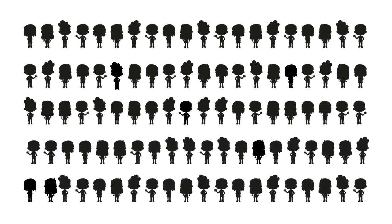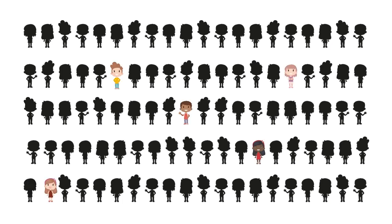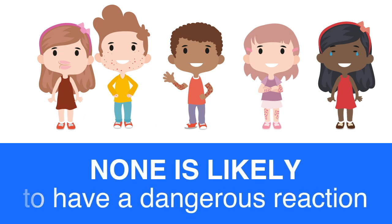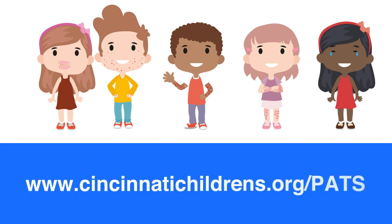But don't worry. Allergic reactions to amoxicillin in the allergy office are not very common. If you test 100 children who previously had a rash on amoxicillin, only five of them will have a reaction again, and none is likely to have a dangerous reaction. Please contact us for more information.